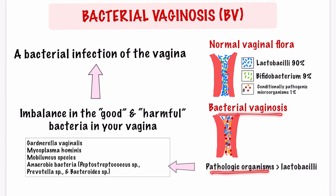The bacteria detected in bacterial vaginosis include Gardnerella vaginalis, Mycoplasma hominis, Mobiluncus species, and anaerobic bacteria.